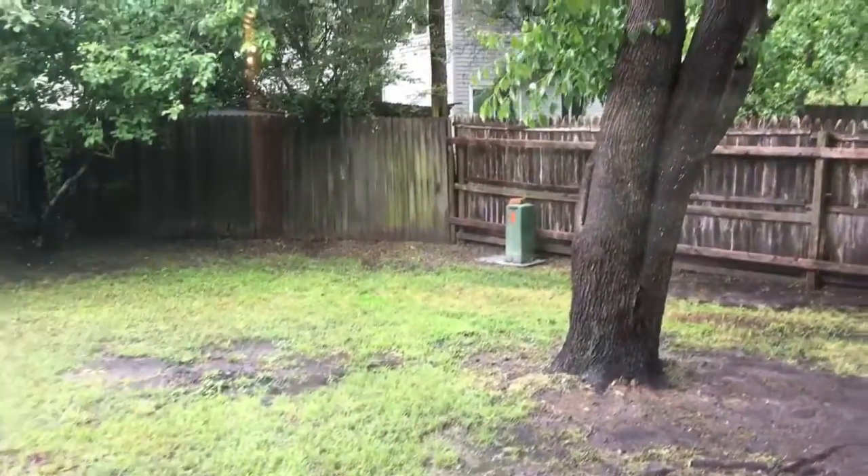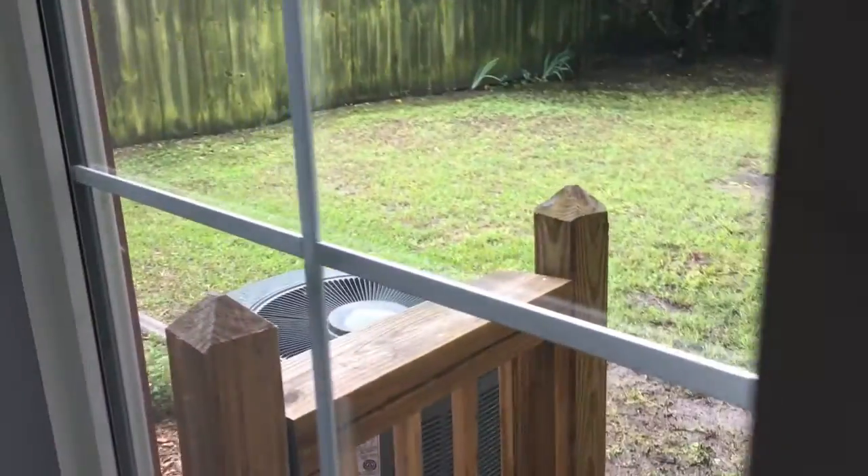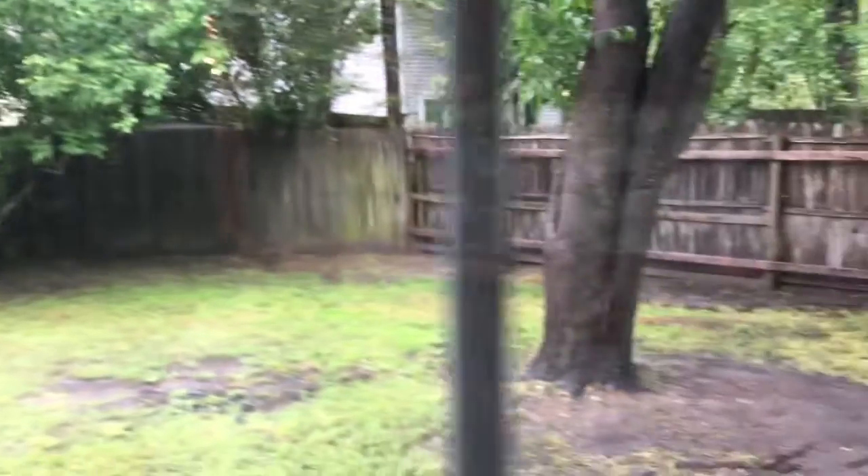Patio doors go into the backyard. We just had a bunch of rain today, so it's a little soggy out there. There's a newer HVAC — she's not sure how old it is.